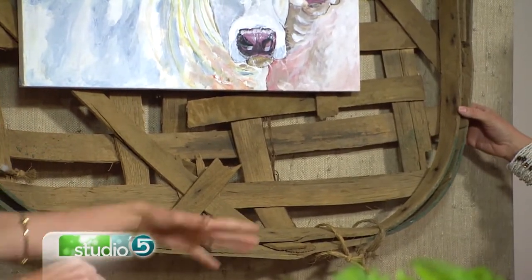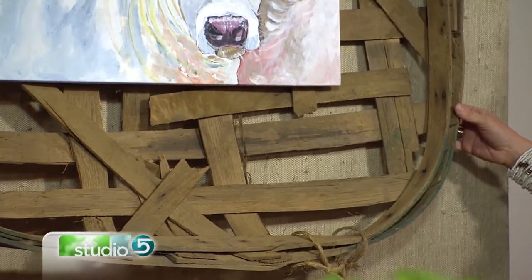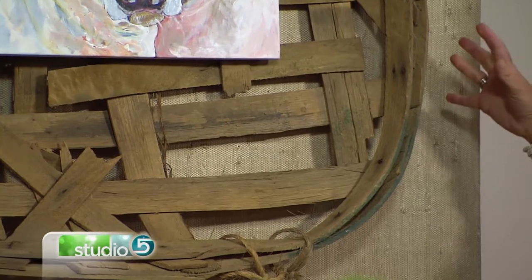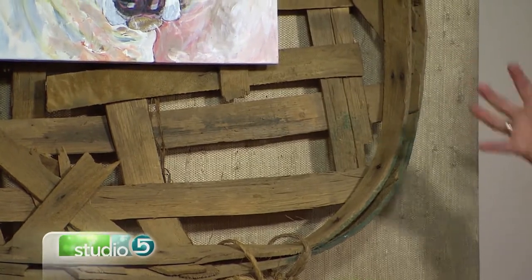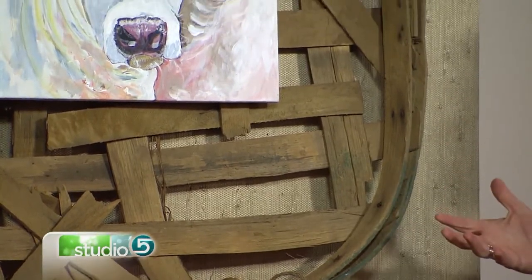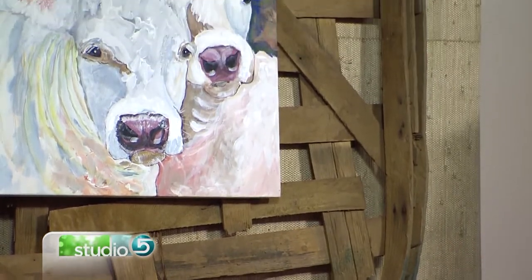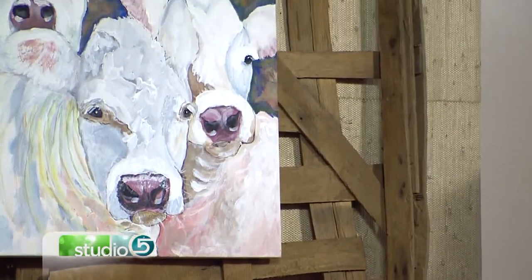They weren't used as decor back in the day — they're probably laughing that we're using these as decor now! But they just bring so much interest and warmth to a room that people are really drawn to them and love having them on their walls. That natural wood look is so huge right now, and this is a great way to incorporate it.